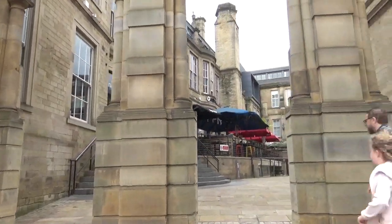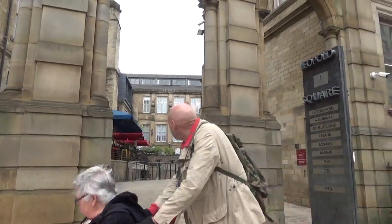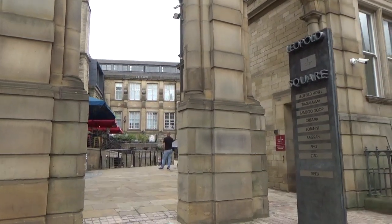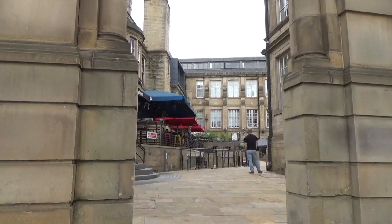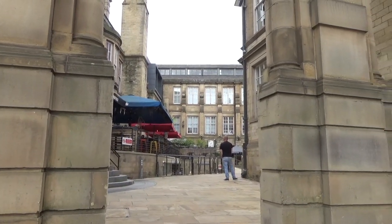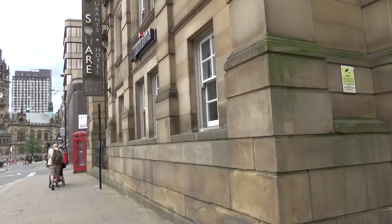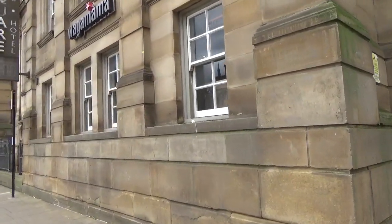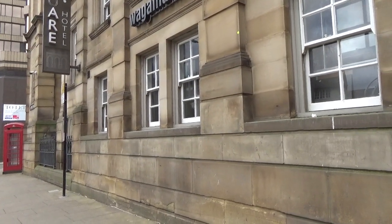I'll just show you in the courtyard — it's a private area, I think. You never know with Sheffield now; they've corporated everything. But that gives you an idea inside the Leopold Street building. It is grand and it's well worth a look, whether you're interested in mud floods or not. So that's just a quick video — I'll leave that for you to ponder on.